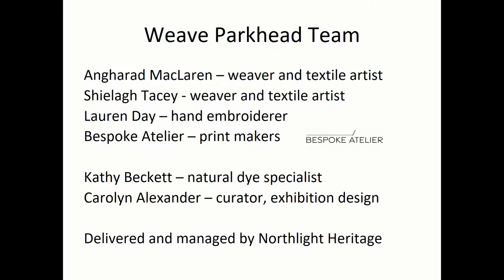More about the Weave Parkhead team: as well as myself, a weaver and textile designer, there's also Anne Harrod McLaren, another weaver and textile designer and graduate of GSA, and Lauren Day, another GSA graduate, hand embroiderer, and Bespoke Atelier who are printmakers based in Glasgow. We also had Kathy Becker involved as a natural dye specialist, and the whole project was delivered and managed by North Light Heritage, particularly Ingrid.